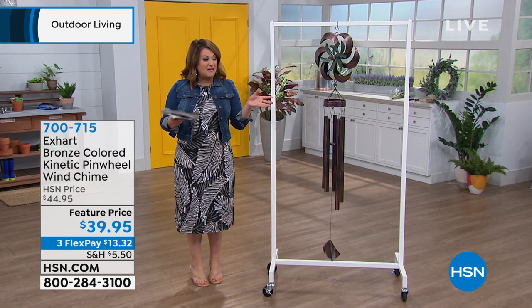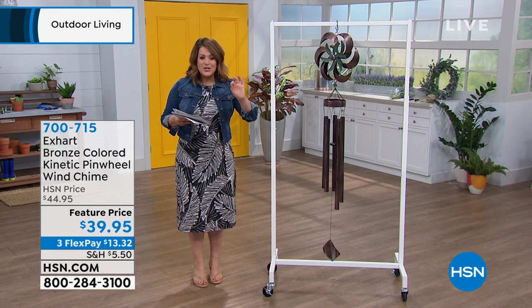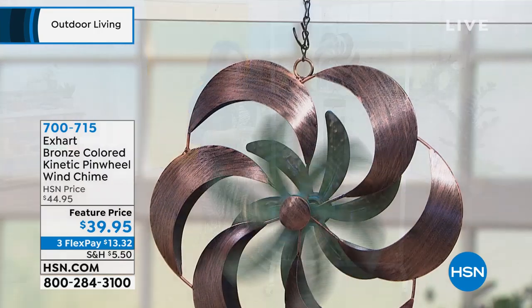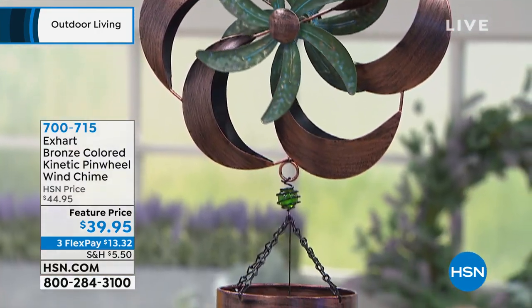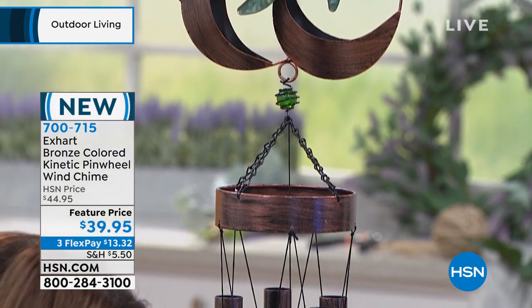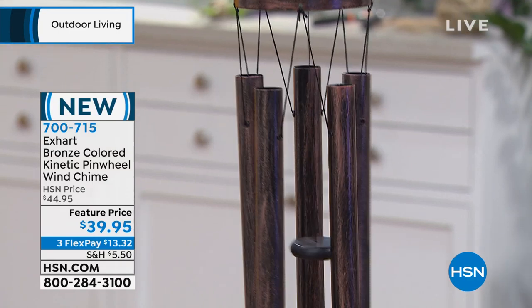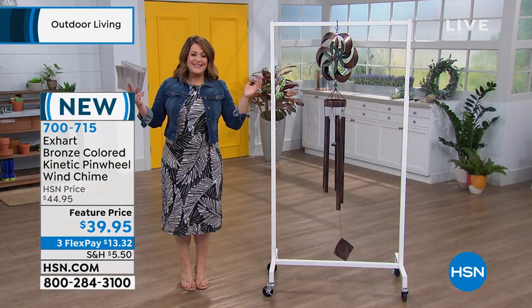Any area — maybe you've got an area in the garden that's a little drab — it's like jewelry, right? It's going to punctuate any area you place this. Not only does it have beautiful movement with that wonderful pinwheel once it catches that breeze, but you get the most magnificent sound as well. So it's movement, it's going to dance for you, it's going to give you that kind of escape.